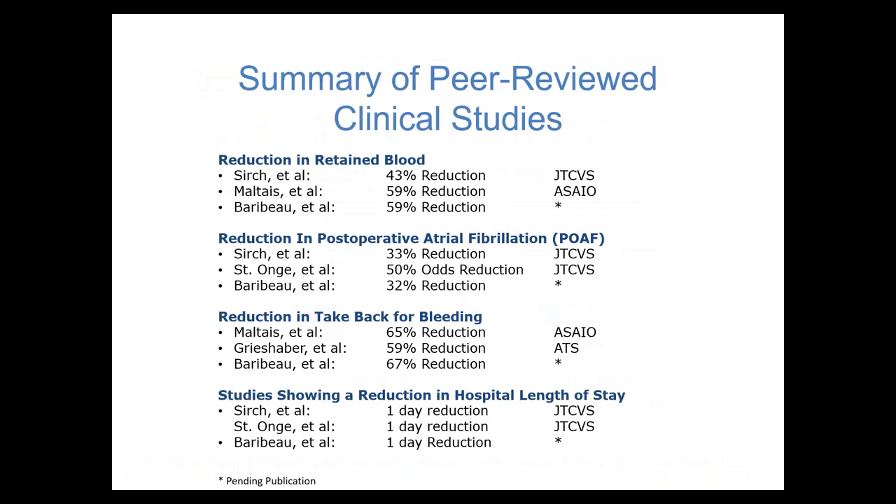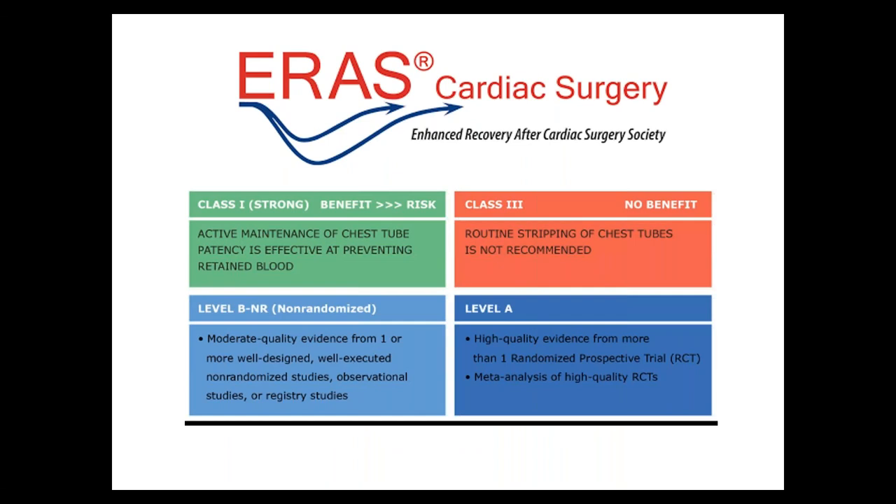Here are 12 different studies looking at the impact of active clearance technology — they show reduced retained blood, reduced post-op AFib, reduced take-backs for bleeding, and reduced length of stay. Based on this data, the Enhanced Recovery After Cardiac Surgery Society gave active maintenance of chest tube patency a Class 1 recommendation for preventing retained blood. Conversely, routine stripping of chest tubes is not recommended — no benefit, possible harm, as it may generate high negative intrathoracic pressures.